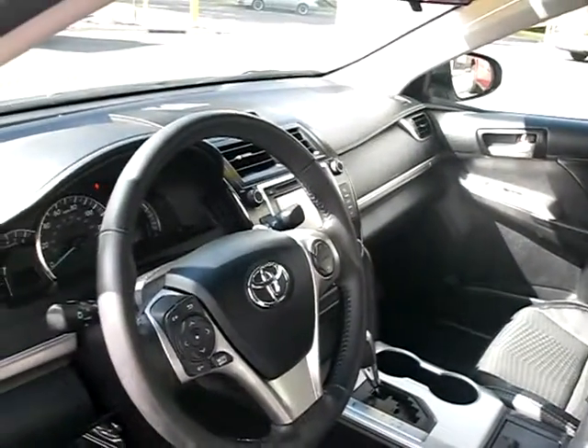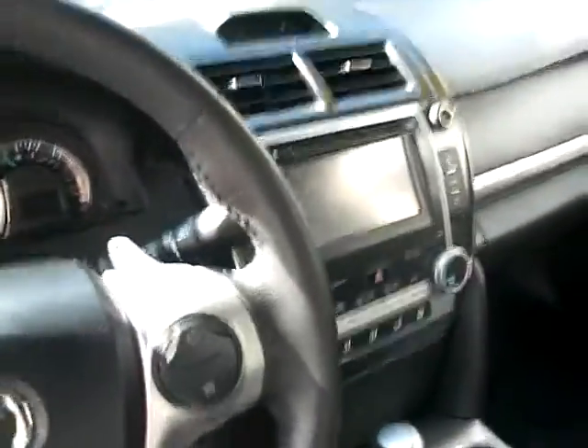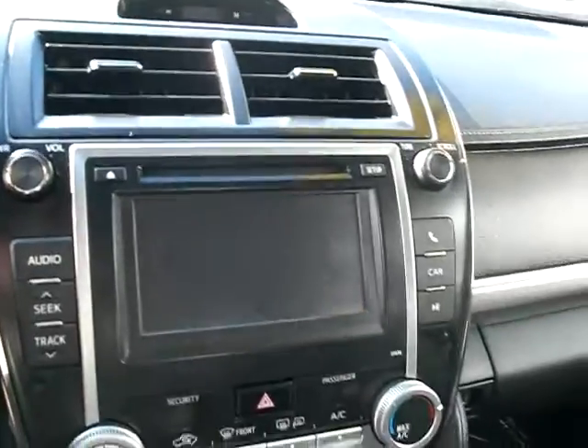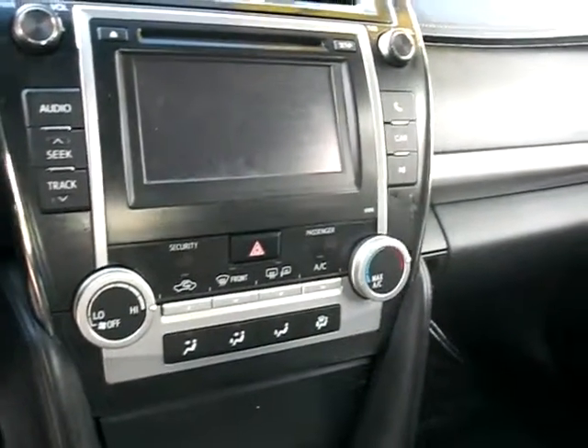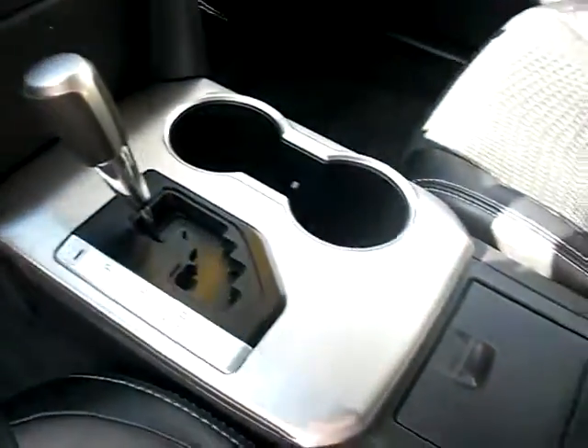Let's go ahead and take a peek — let me just move myself here. So we have the center console with the information screen, very nice upgrade. The technology for that is just phenomenal. Cup holders as well.